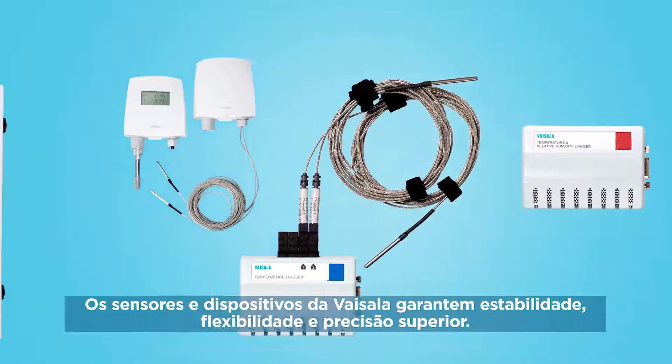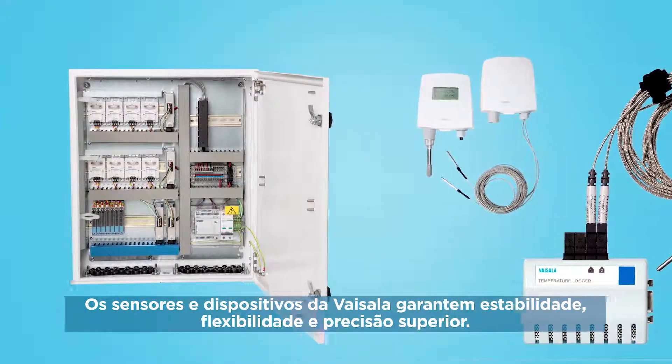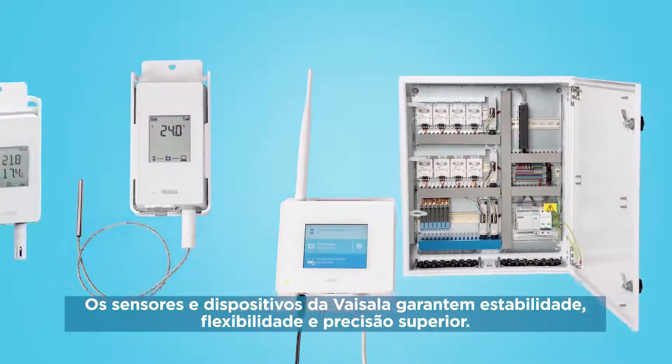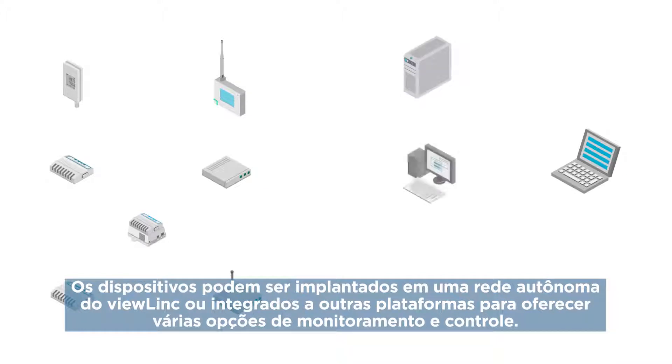Visilla hardware is designed for a variety of demanding applications. You get superior measurement, accuracy, stability and flexibility. Devices can be deployed in a standalone ViewLink network or integrated with other platforms to allow multiple options for monitoring and control.